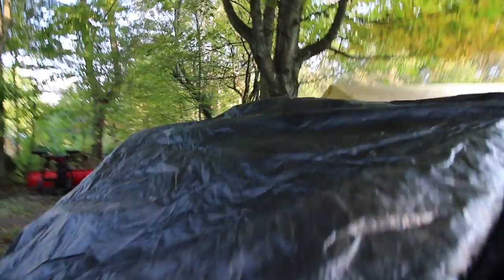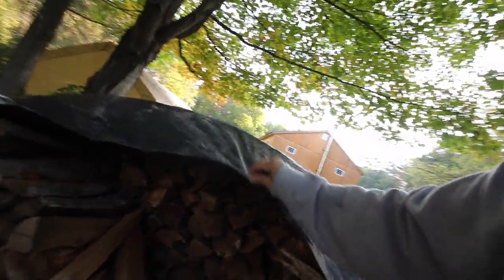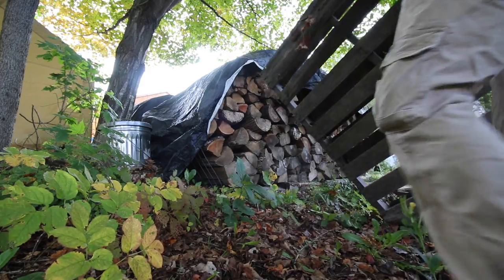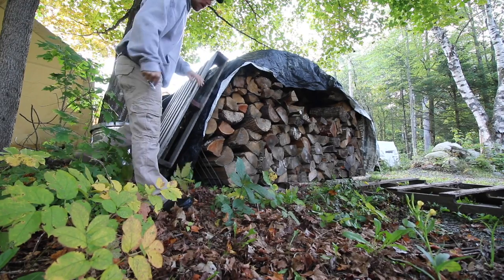If I have a choice I like using a black tarp - it attracts the sun and it's going to dry out our piles better. I like to keep the end open like this so we get good airflow, but I can keep the very top of it covered a little bit. I'll need these pallets later on, but for today I'm going to use them to hold my tarp in place.